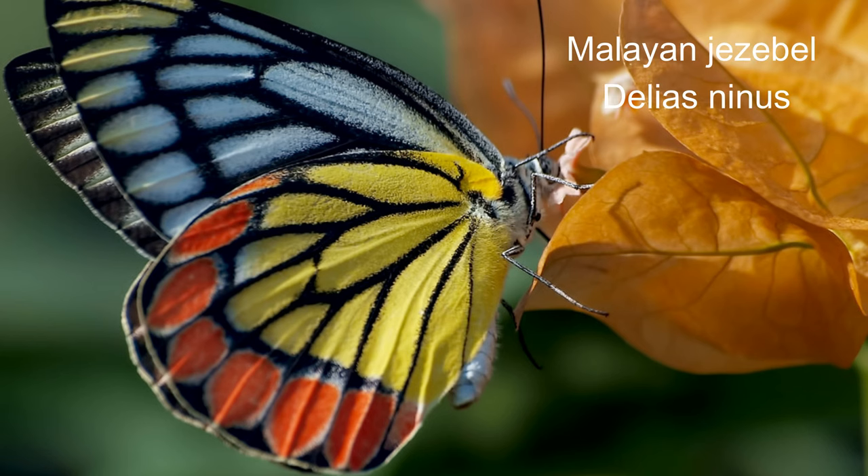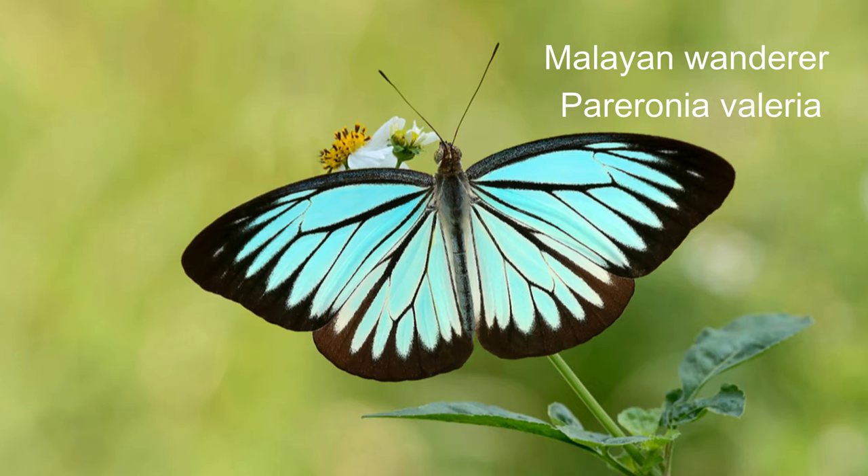23. Malayan Jezebel or Delias ninus is a butterfly in the family Pieridae. It is found in the Indo-Malayan realm. 24. Malayan wanderer or Pareronia valeria. The common wanderer or Malayan wanderer is a medium-sized butterfly of the family Pieridae — the yellows and whites — and is found in India and South East Asia. It has a wingspan of six to eight centimetres.